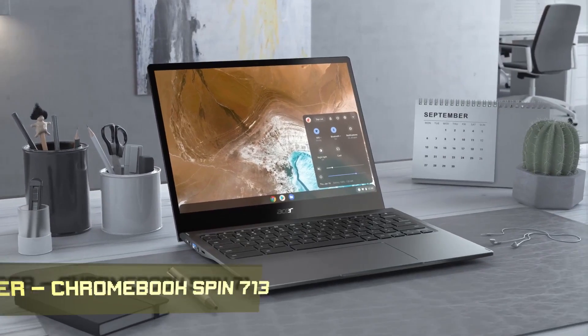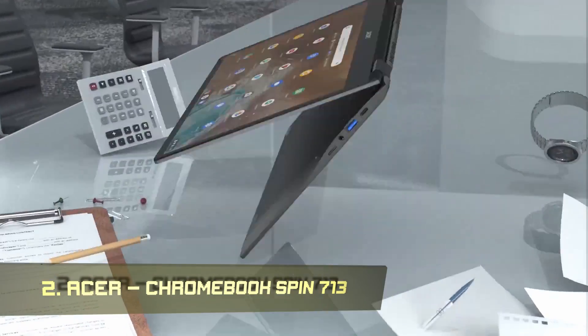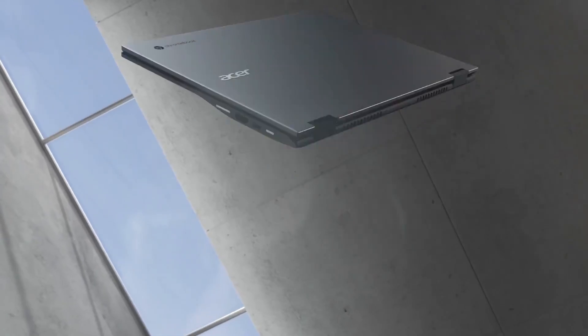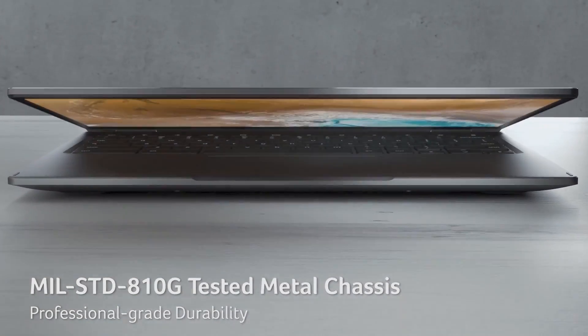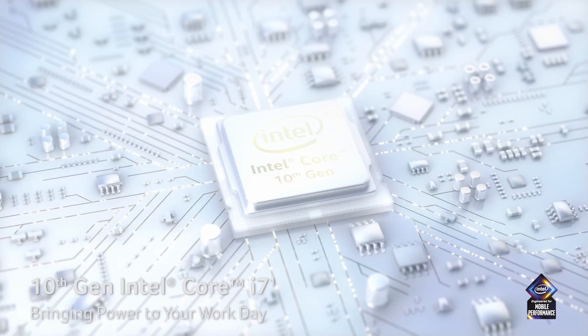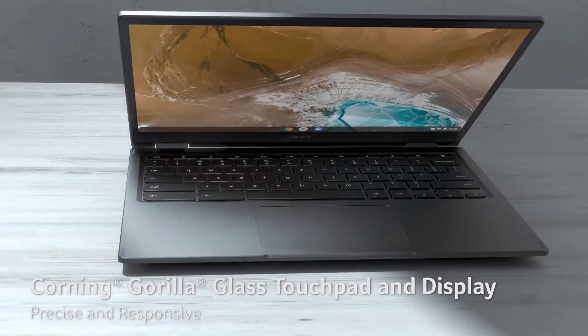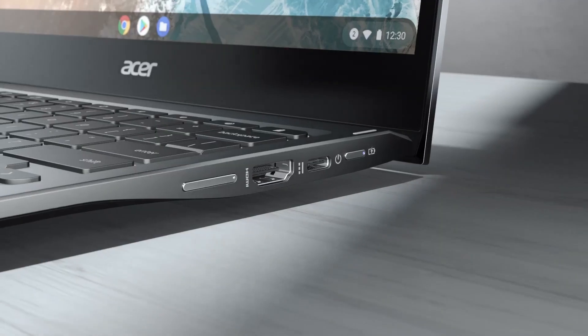Number 2: Acer Chromebook Spin 713 — the viewers' choice. This sleek, premium 2-in-1 Chromebook's flexible hinges let you change it into a tablet or use it in tent-style to watch movies and videos. The Acer Chromebook Spin 713 is a Chrome OS laptop with a 13.50-inch display with a resolution of